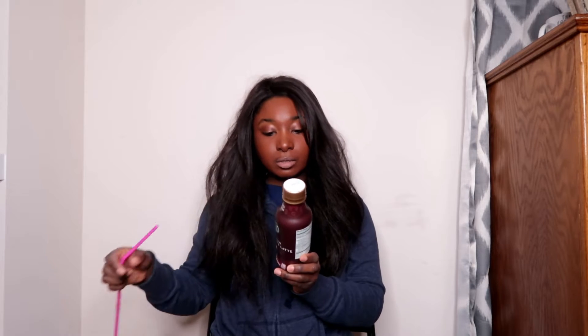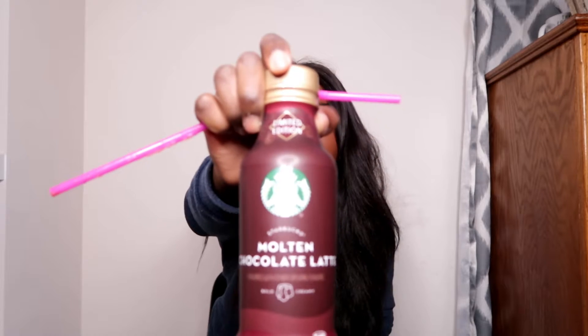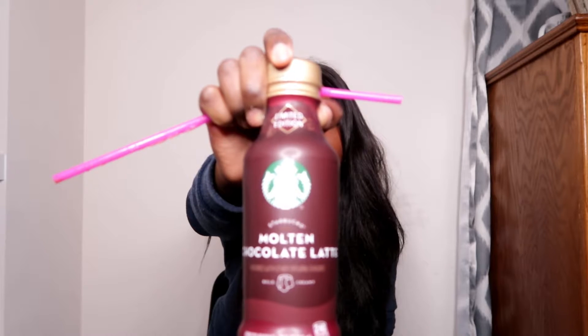Next I have the Molten Chocolate Latte. It says bold and creamy — combined bold espresso and creamy milk with deep layers of rich chocolate. This is what the front looks like, so it should be more of a chocolatey vibe. It's hard for me to pick up chocolate when coffee is mixed in, but I'll see if I can really pick it out.